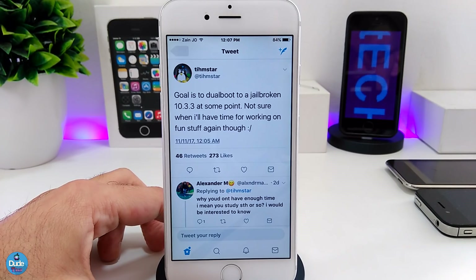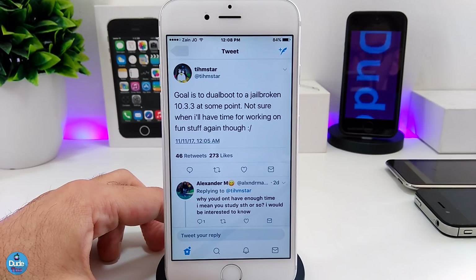Now let me talk about Tihmstar. For people who don't know, Tihmstar is the developer who already jailbroke 8.4.1 and 9.3.5 — the Phoenix jailbreak. From about one or two days ago, Tihmstar tweeted on his Twitter talking about dual-booting to jailbreak iOS 10.3.3. At the same time, he wants to do that on 32-bit or 64-bit devices — he's not sure yet. His tweet said: 'The goal is to dual-boot to jailbreak 10.3.3 at the same point, not sure when I'll have time to work on the fun stuff again.'